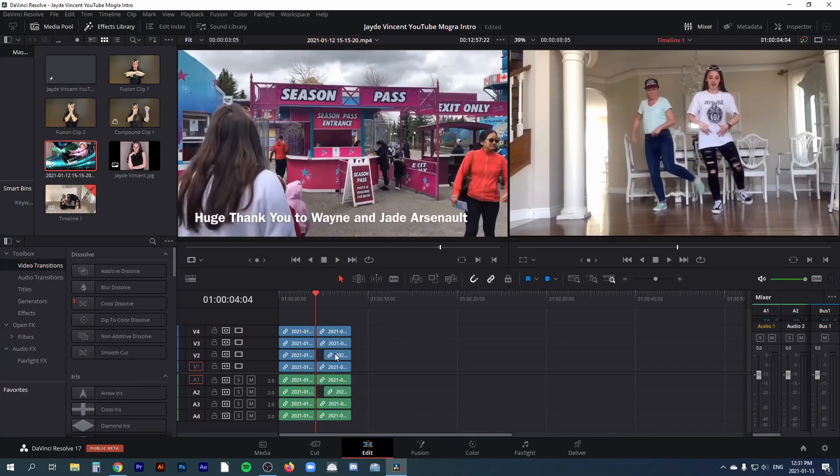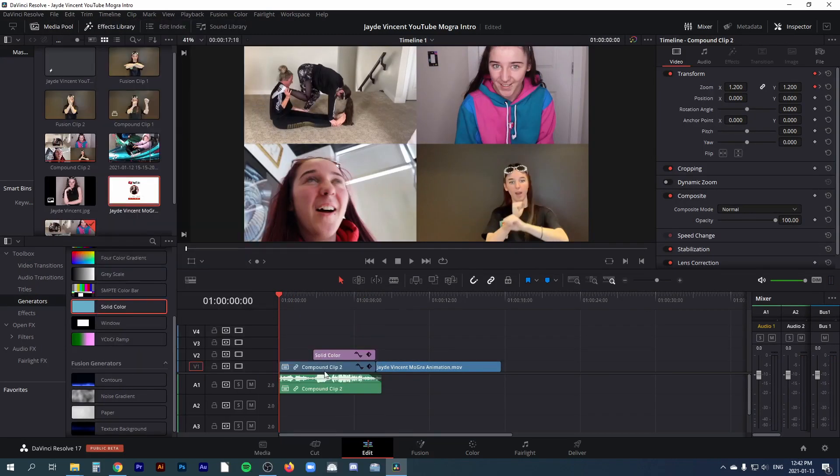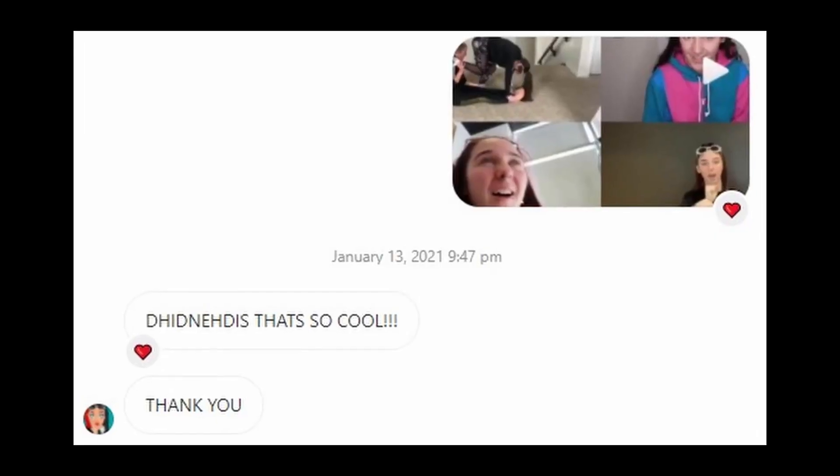I had told Jade I'd give her an intro by a certain date, so I cheated — by downloading an After Effects logo motion graphics template, importing her photo into it, and tweaking a few parameters before exporting it. I then took clips from her past YouTube videos, compiled them and the logo animation in the DaVinci edit tab, did some keyframe animation, and sent it to her. She seemed really happy with the results, and I have to say it looked pretty good — but I'm still disappointed that I couldn't figure out how to use Fusion.